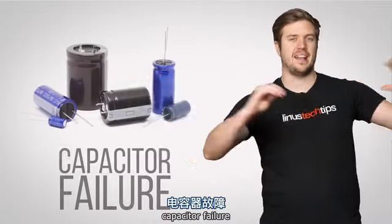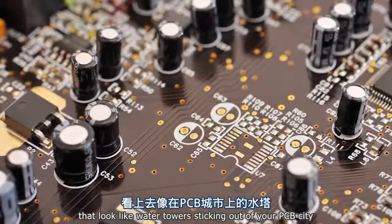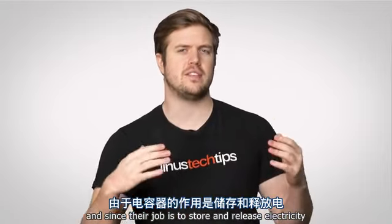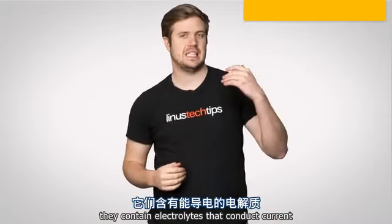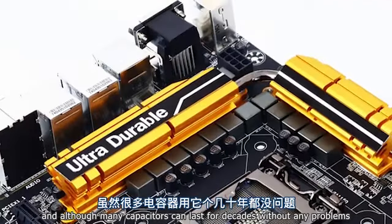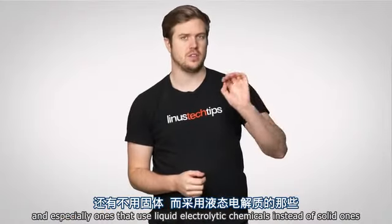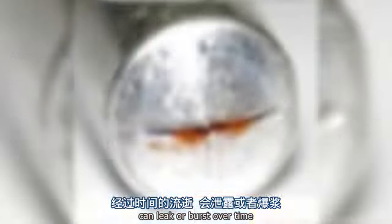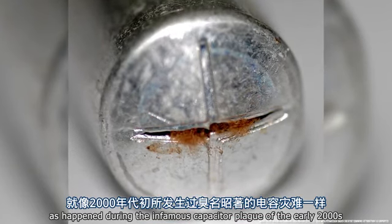Let's start with a common one: capacitor failure. Capacitors are those little cylindrical things that look like water towers sticking out of your PCB city. Since their job is to store and release electricity, they contain electrolytes that conduct current. Although many capacitors can last for decades without any problems, some — especially cheaper ones, and especially ones that use liquid electrolytic chemicals instead of solid ones — can leak or burst over time.